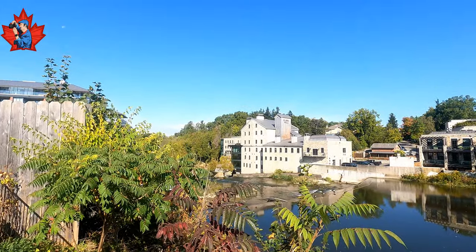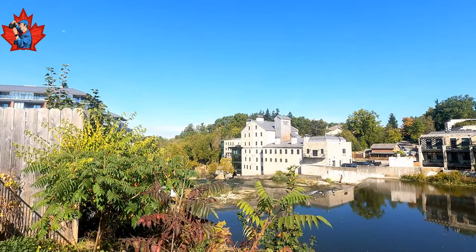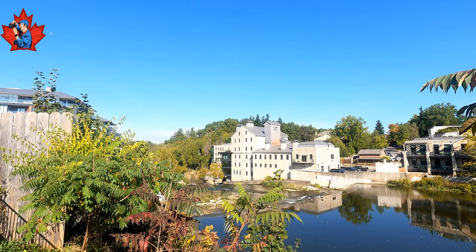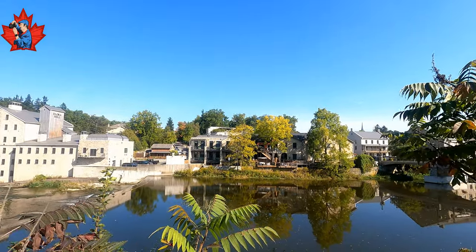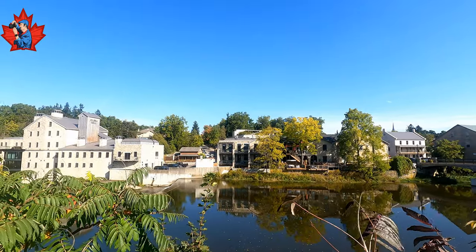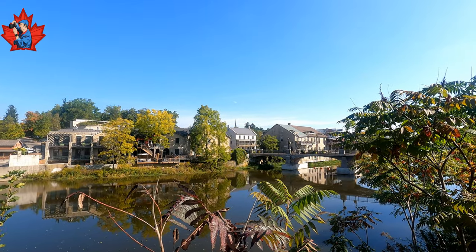Here is the other side of the Elora Mill and the waterfall. The dam is an original dam, but used to power the mill. Look at those apartments on the other side of the river — basically they come in the hallway and can go boating if they want.